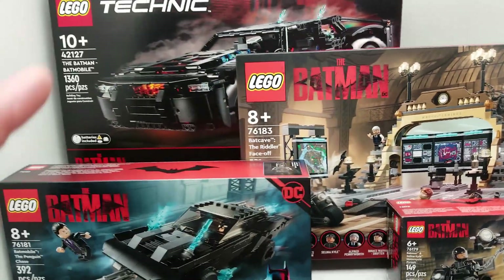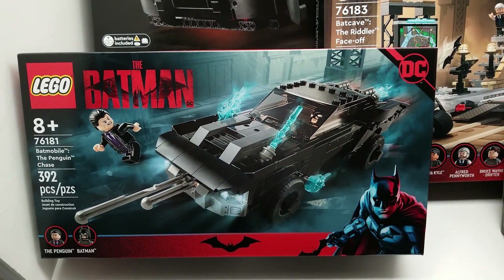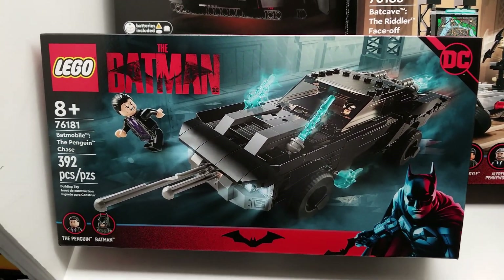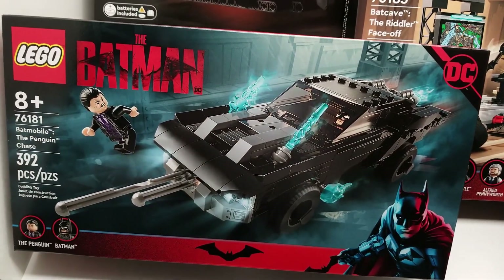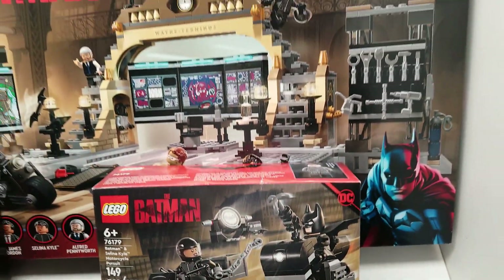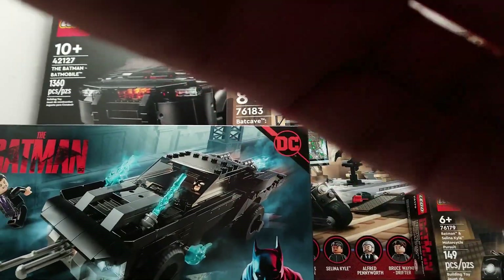We'll be building these and opening these really soon, and you're going to let me know in the comments if you want me to do these already. We're just going to glimpse over what we have here — what's in these sets as far as what the boxes say — and then we'll be building them real soon, so let's take a closer look.